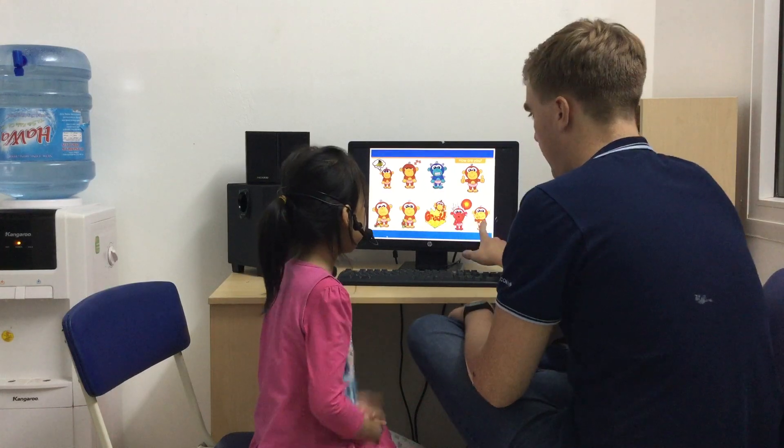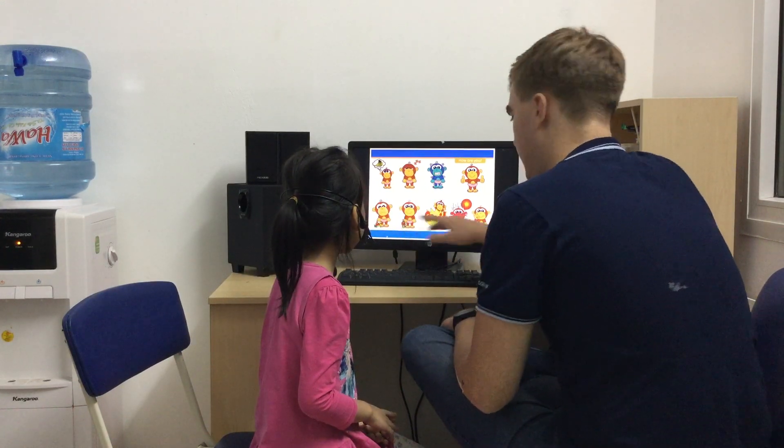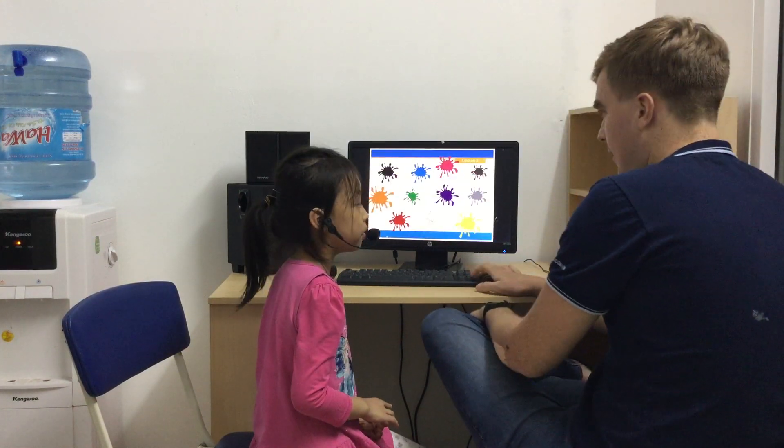I'm cold. I'm okay. I'm sad. I'm happy. How old are you? I'm six years old. Nice one.